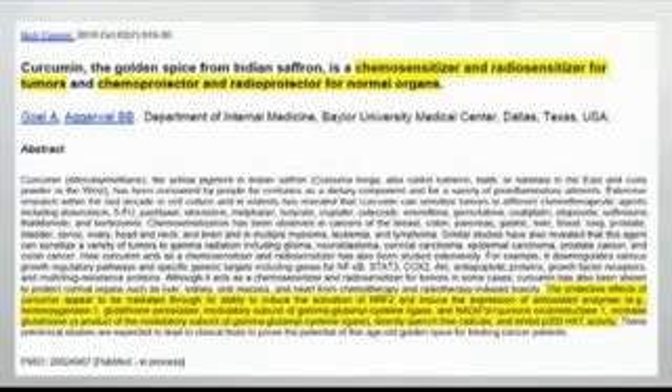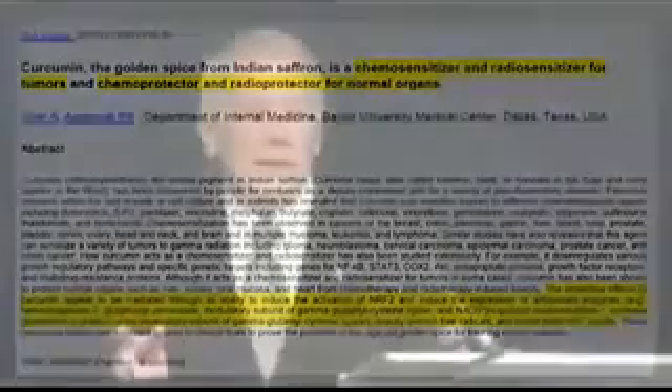The paper is titled 'Curcumin: The Golden Spice from Indian Saffron.' The researcher is Dr. Agarwal from India, who has a particular affinity for Ayurvedic and traditional medicine from India. He is at Baylor Medical Center in Houston, Texas, and is well known in the field of Nrf2 activators. The finding is that curcumin is a chemo-sensitizer and radio-sensitizer for tumors. Tumors are treated with chemotherapy and radiation, both of which increase oxidative stress substantially, and unlike other therapies that make cells work better, these are designed to kill cells — specifically the rogue cancer cells that are multiplying out of control.